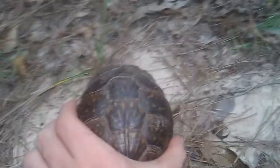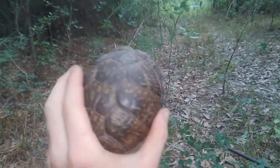Really cool critter to find out in the wilderness of Texas.